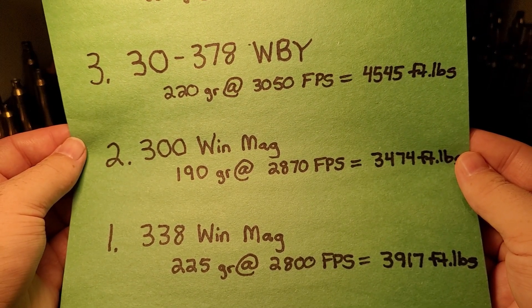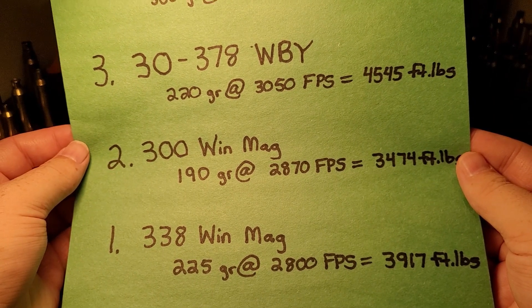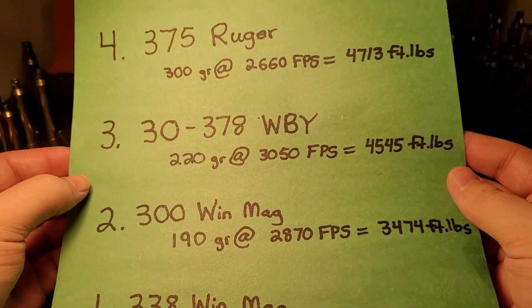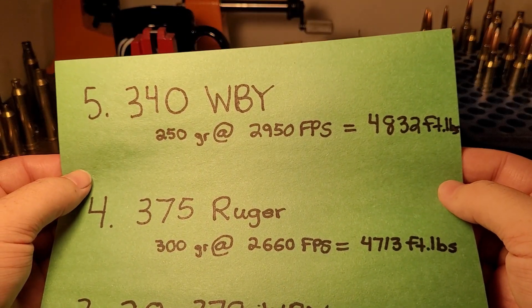It's just the all-around good performer — not as extreme as the Weatherbys or as big as the 375 Ruger, but it fits into a nice balance of power and efficiency. Hope you guys enjoyed the video. Let me know what your top five brown bear cartridges would be, and we'll see you next time.